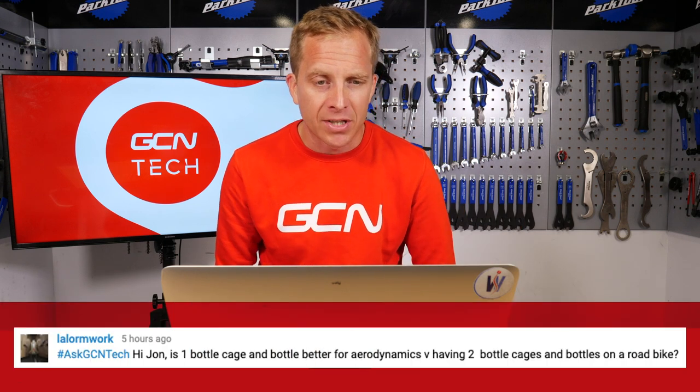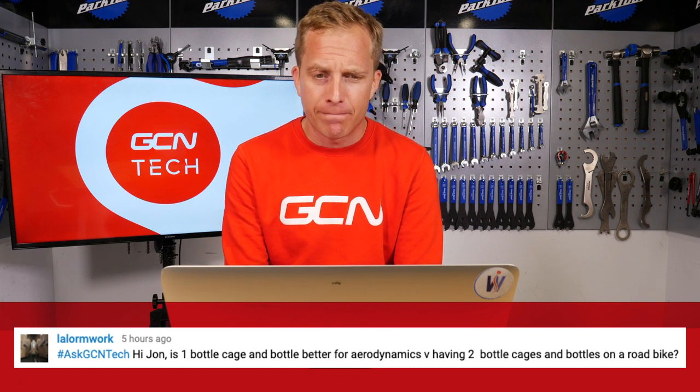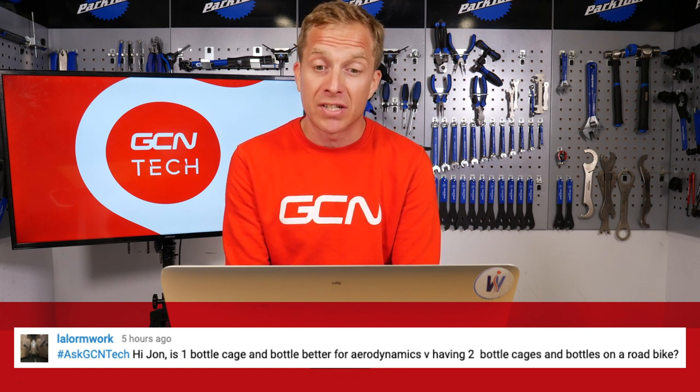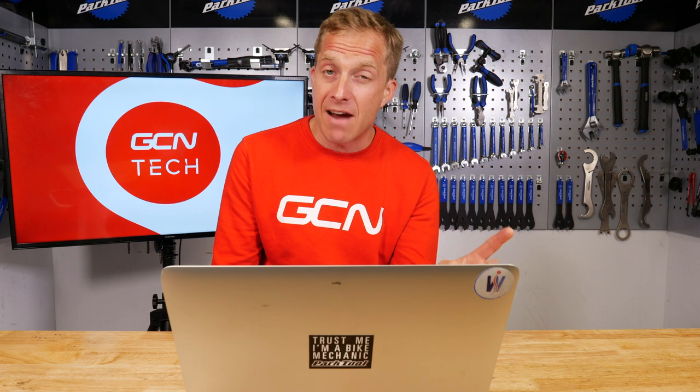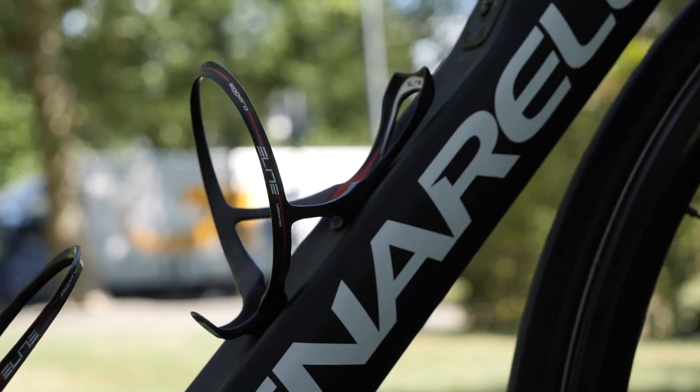With no further ado, let's crack on. The first question this week comes in from Lallorme Work, who asks: is one bottle cage and bottle better for aerodynamics versus having two bottle cages and bottles on a road bike? It totally depends on the bike and the cages, but our friends at AeroCoach actually did some testing on this. Apparently, having a 500ml water bottle on your seat tube, as opposed to your down tube, is about 1.4 watts quicker.